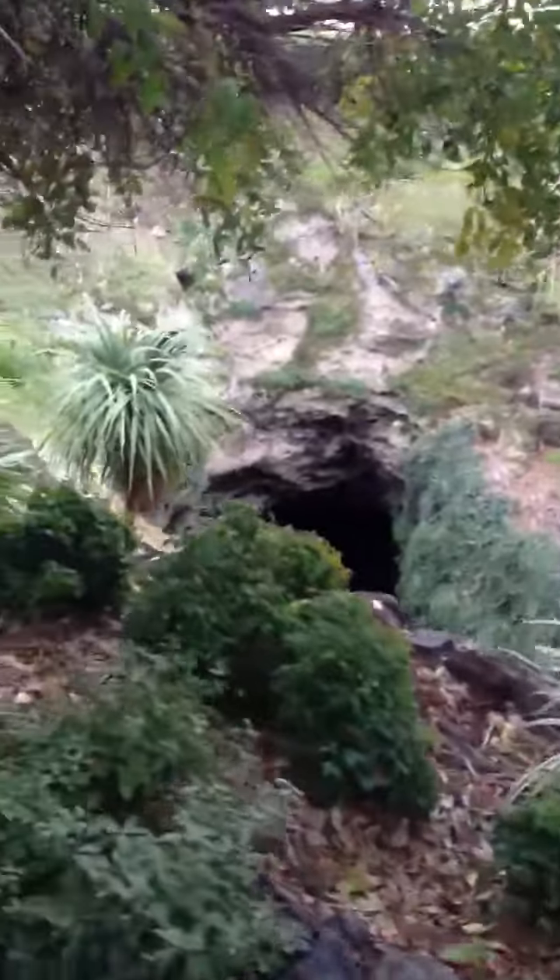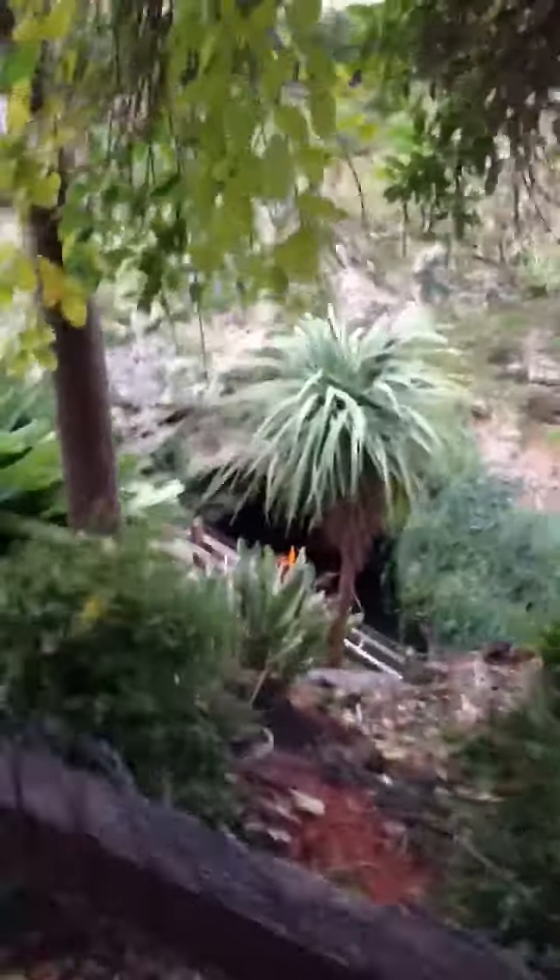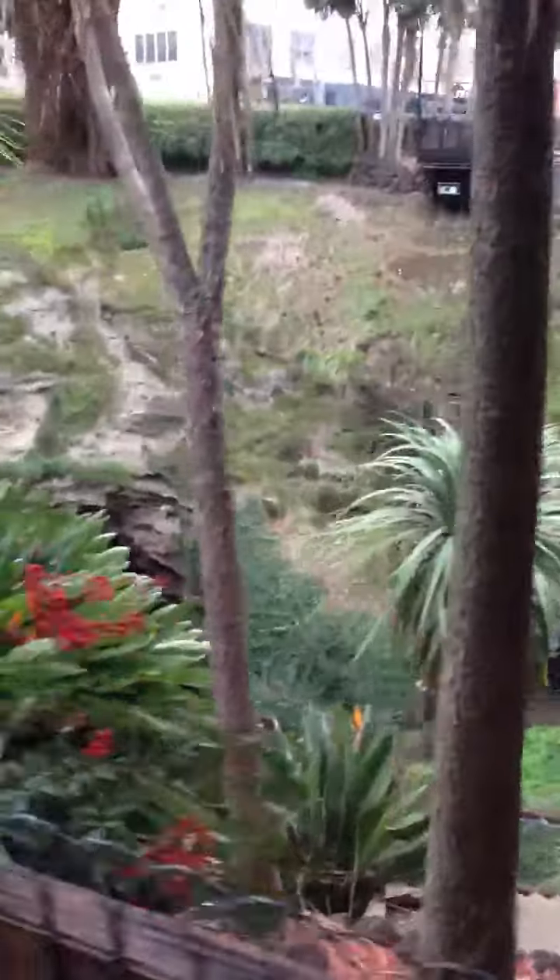Pretty cool, isn't it? Not going to go all the way down — you can't actually go all the way down. That little balcony down there is the farthest down you can actually go, legally at least.